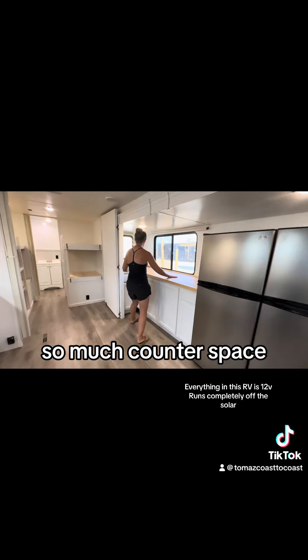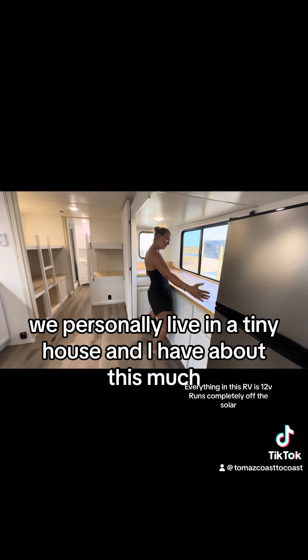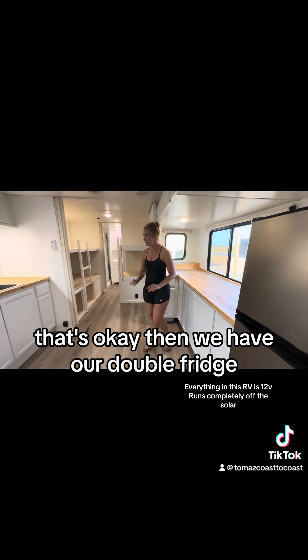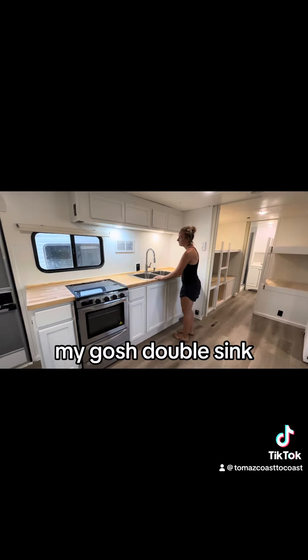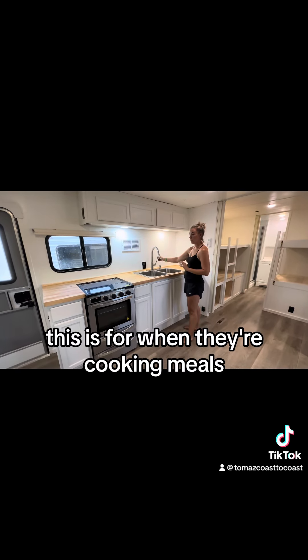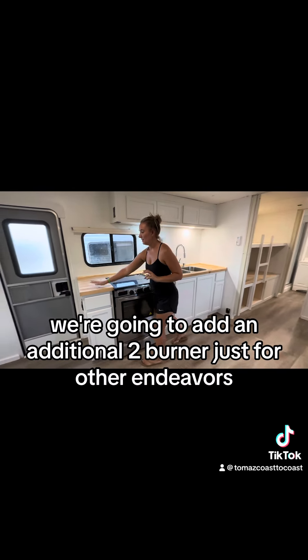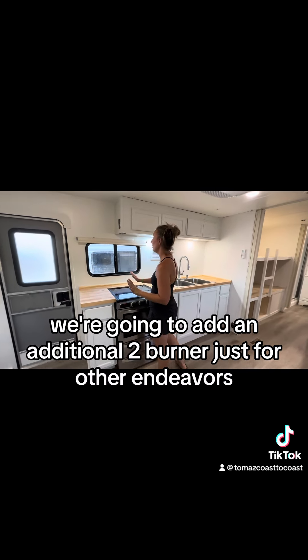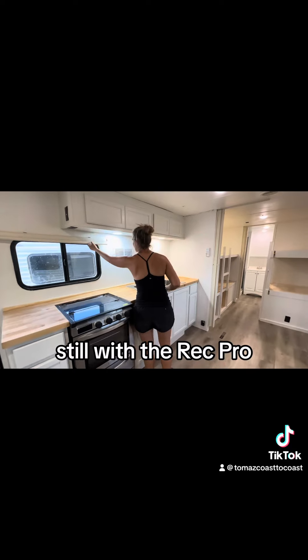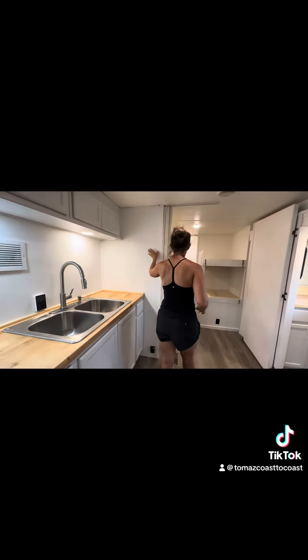So much counter space — we personally live in a tiny house and I have about this much. Then we have our double fridge, double sink, and this is for when they're cooking meals. We've got their sink, their stove, and we're going to add an additional two-burner just for other endeavors. Still with the RecPro, and then extra cabinet storage.